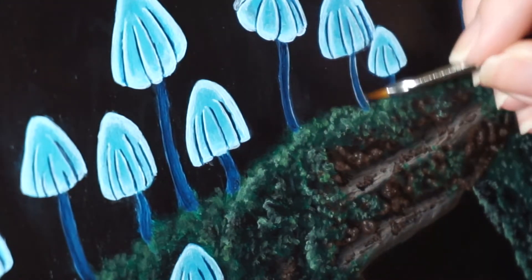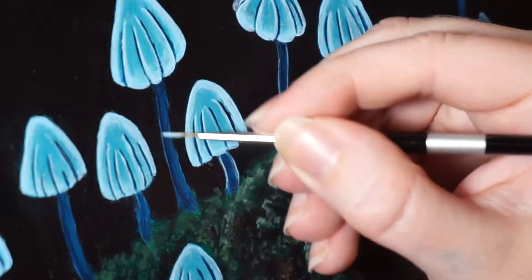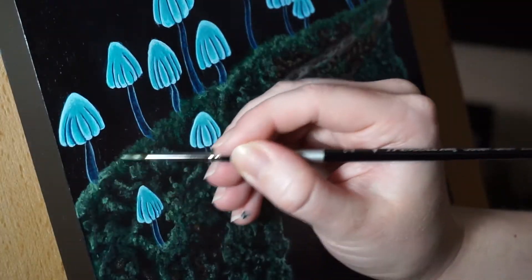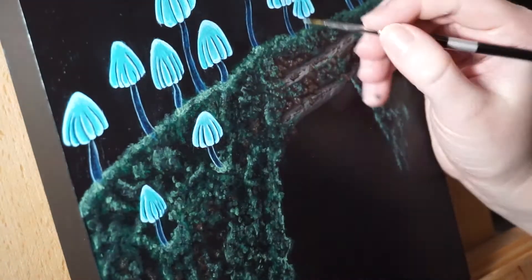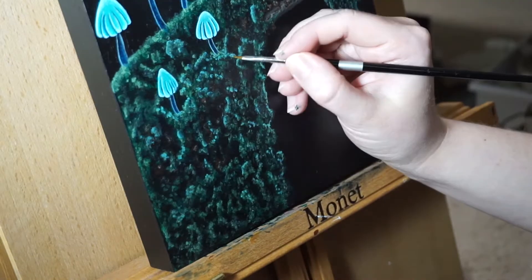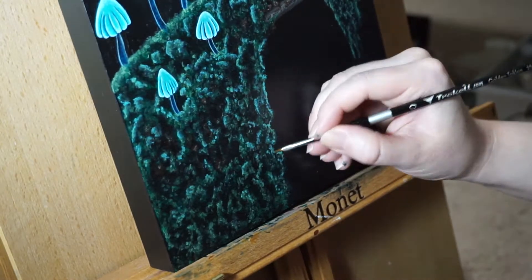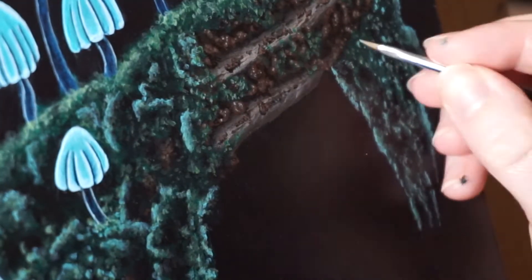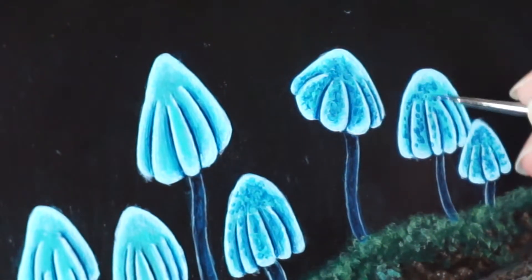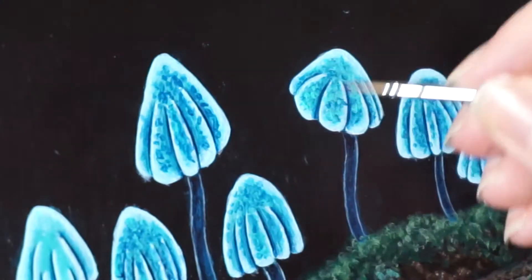Now I want to talk a bit about the paints I received from Chalkola and give my honest feedback on them. I normally work with Golden's Heavy Body Acrylics, so while working with these paints I had to make sure I didn't compare the two to one another, because that would be unfair given their vastly different price points. With that in mind, let's talk about what I liked about these paints. I have to say I was pleasantly surprised — the blending was pretty good and the colors all blended well into each other.